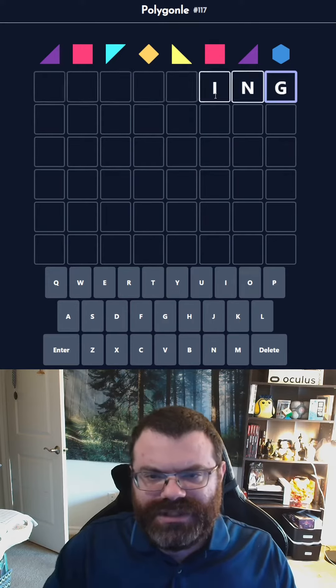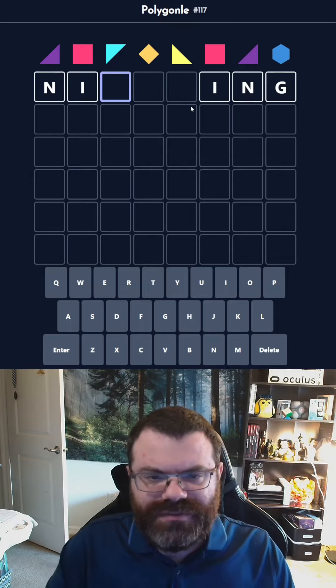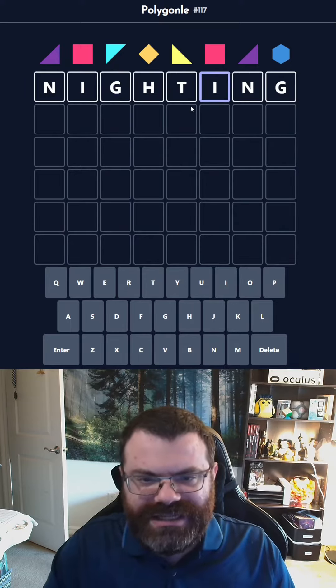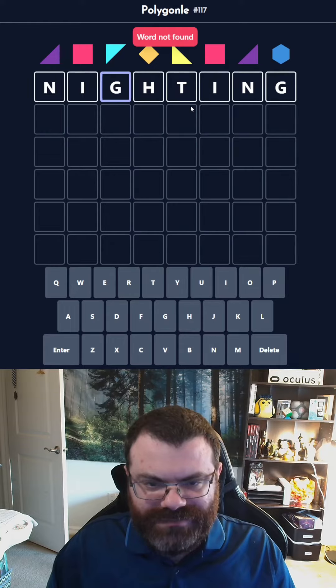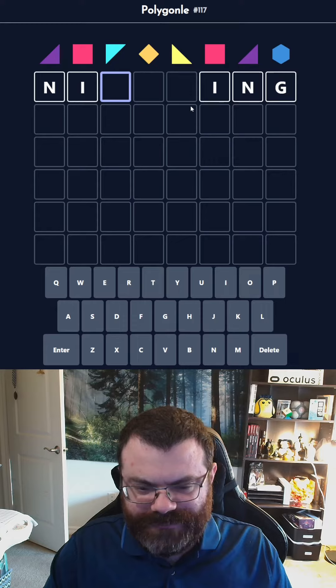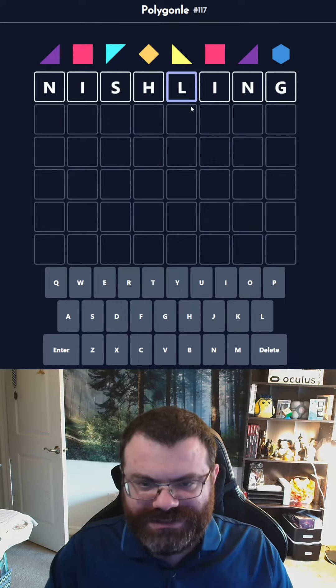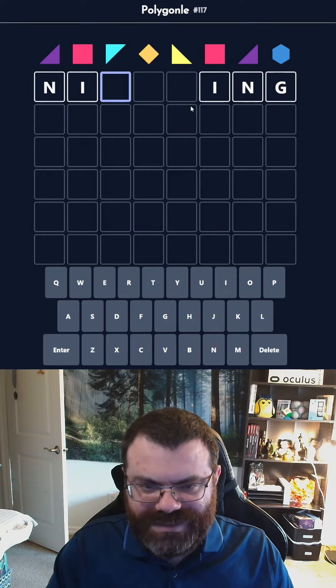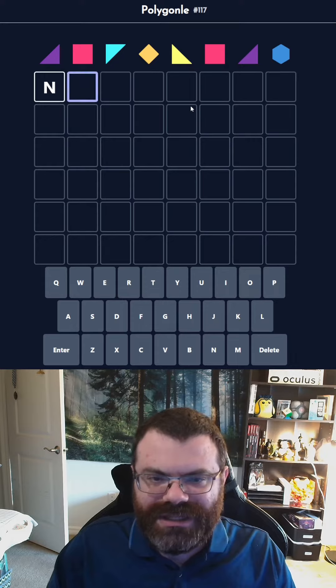Let's look at ING real quick. So that would start with NI — that doesn't seem terrible. Like, is 'knighting' a word? We need a K in front. What could we put here then? It feels like there should be something. I can't think of it, like 'Nischling'? We could put a vowel in the middle. I don't see it. All right, it's probably not ING then.